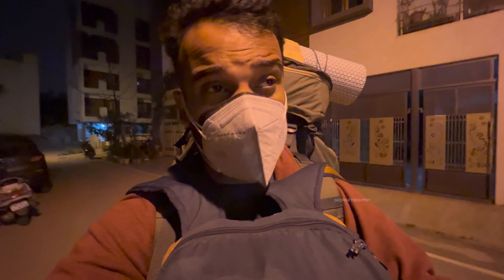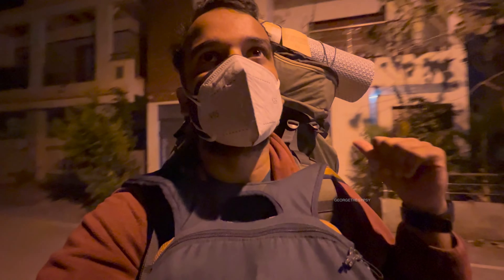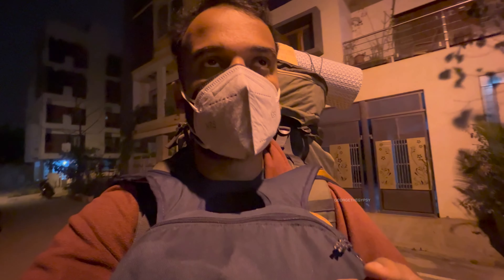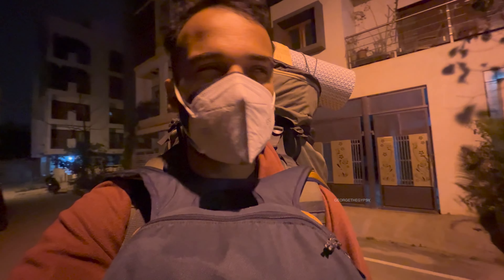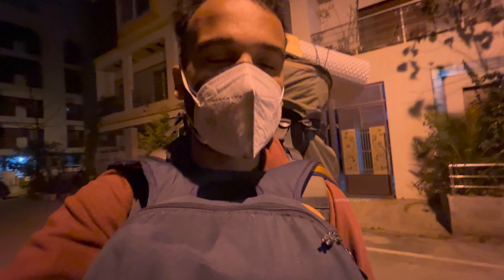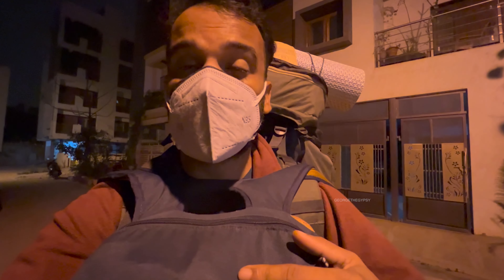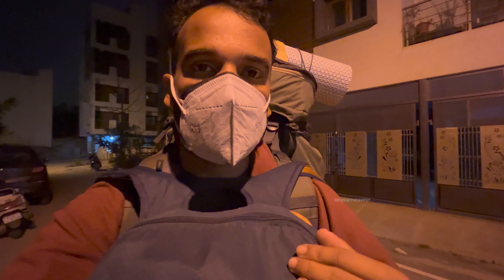I've done my RT-PCR, completed web check-in, and I have an excess of 5kg. I paid for that online because you can save around 400-500 rupees by doing so. I'll walk you through how to do that — what things to do — and then let's go to the airport.